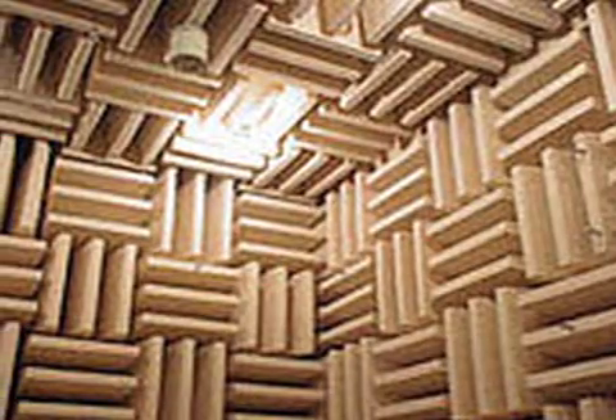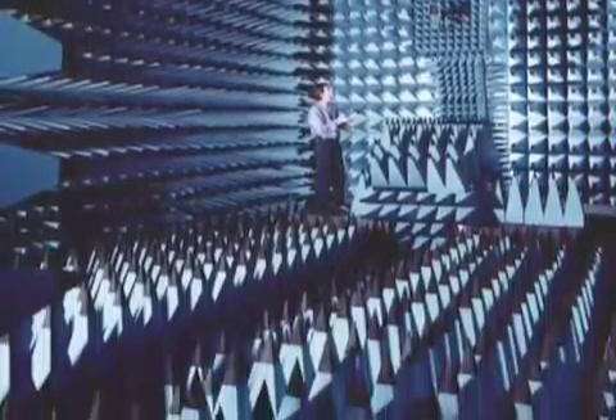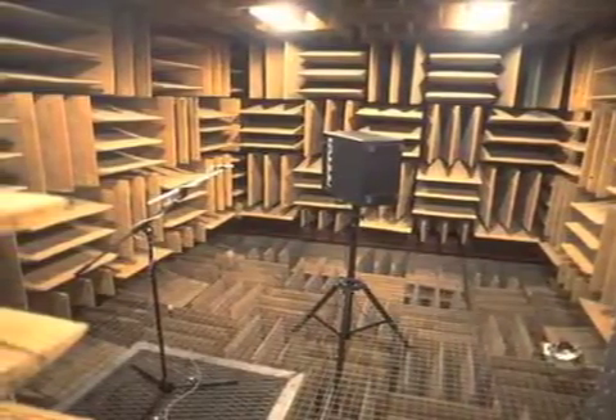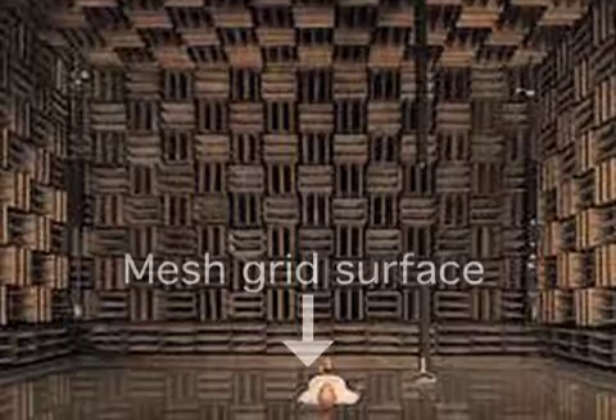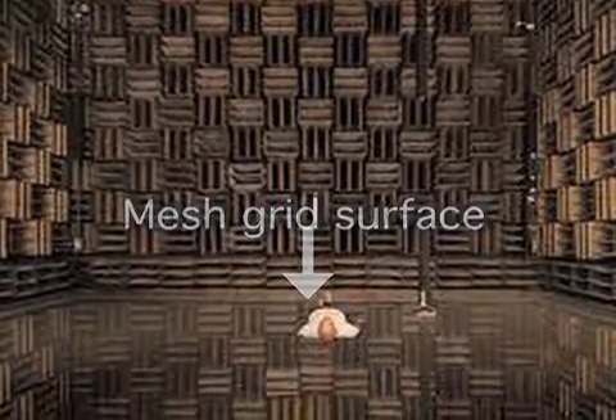The way these rooms absorb sound is by lining the walls, top and bottom of the chamber, with large sound-absorbing panels. Generally, the work surface — what appears to be the floor — is a mesh grid that's acoustically transparent so that sound doesn't reflect off it. In fact, the work surface is typically suspended above the bottom of the chamber so that part of the room is below it to absorb sound there too.